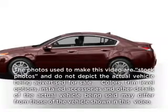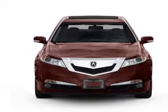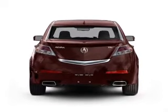Check out this 2009 Acura TL. Travel the roads in style and comfort in this great vehicle, with a solid 6-cylinder engine connected to a smooth shifting 5-speed automatic transmission.